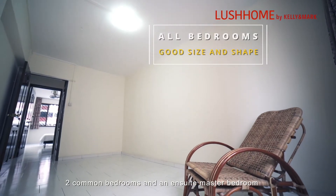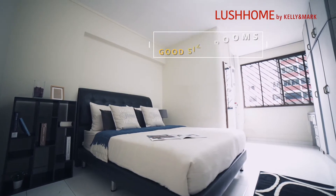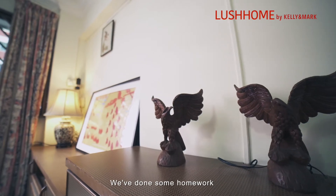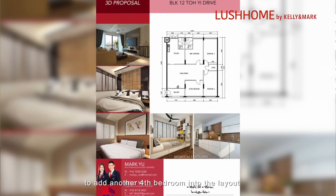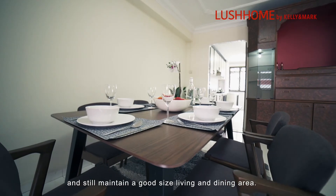The living area stretches widely up to a corner where entrances to the store room and bedrooms are tucked away. Two common bedrooms and an en-suite master bedroom are all of very good size. Imagine what you could do with all this space — we've done some homework and already have a ready interior design proposal to add a fourth bedroom into the layout.